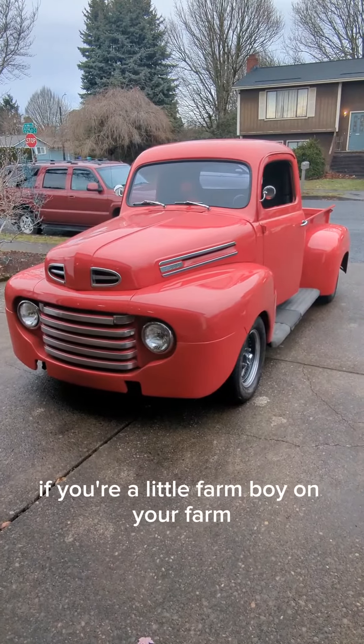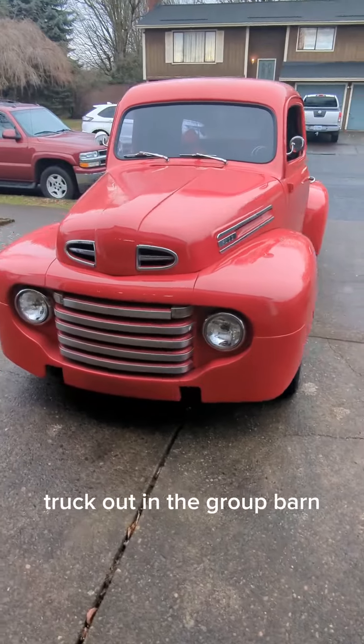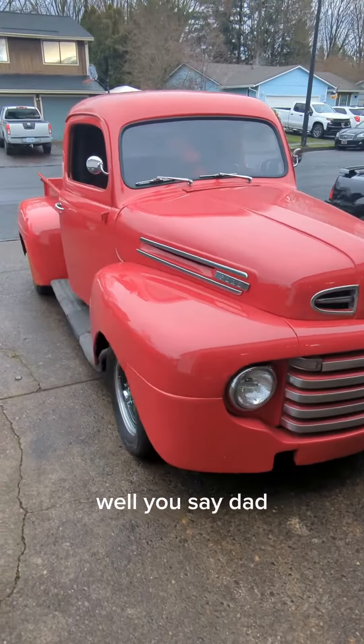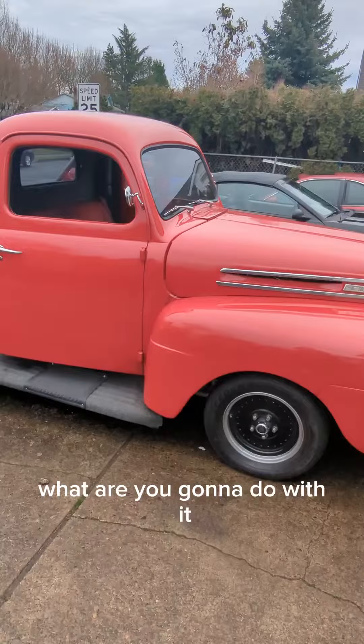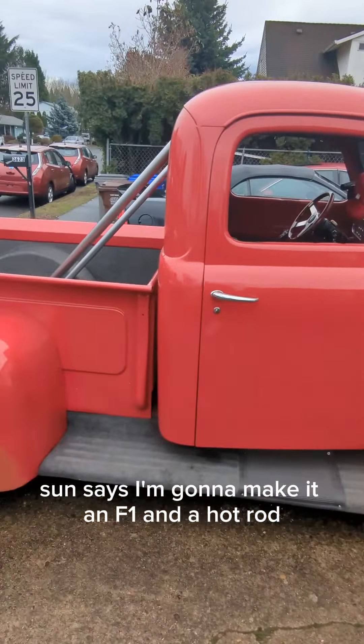What do you do if you're a little farm boy on your farm and your dad has this F-354 truck out in the barn? Well, you say, 'Dad, can I have that truck?' And of course, the good dad that he was said, 'Sure, son. What are you going to do with it?' Son says, 'I'm going to make it an F-1 and a hot rod.'